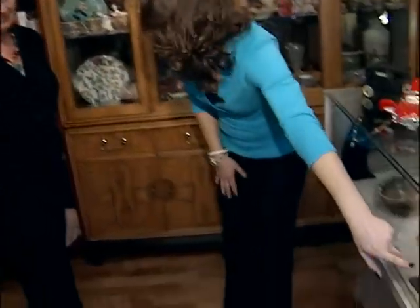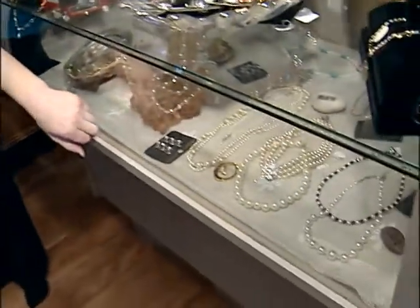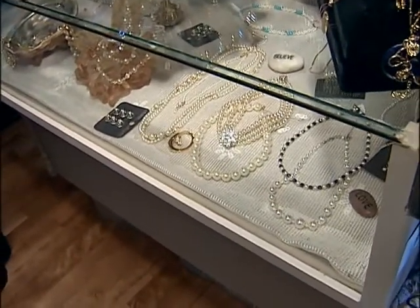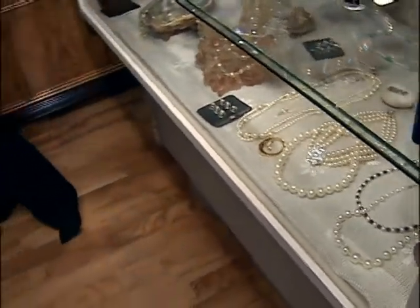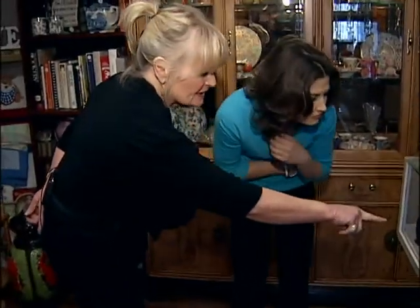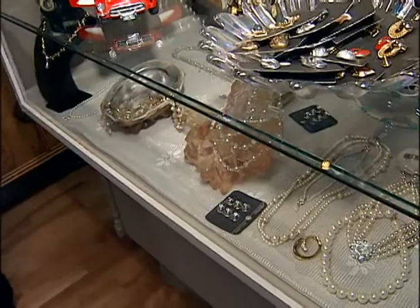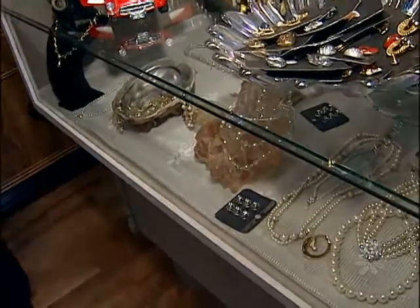Is bridal jewelry difficult to find? No, I tend to make quite a bit of it, but I also pick it up as well. The little ones here tend to be hot right now, and it's just a mixture.